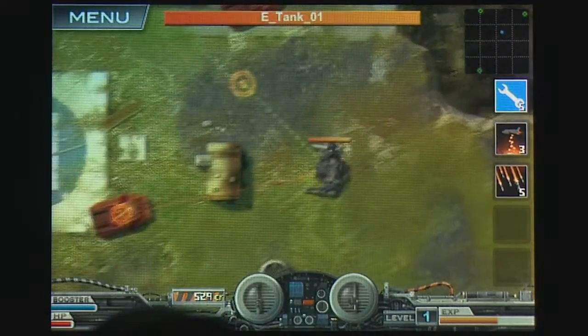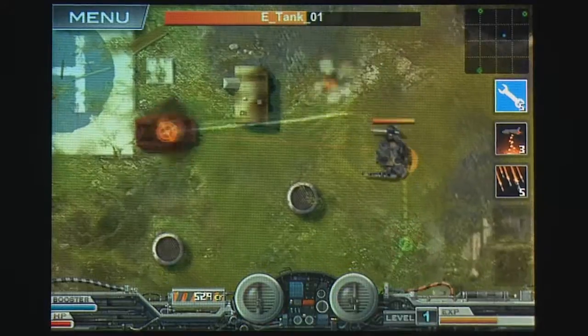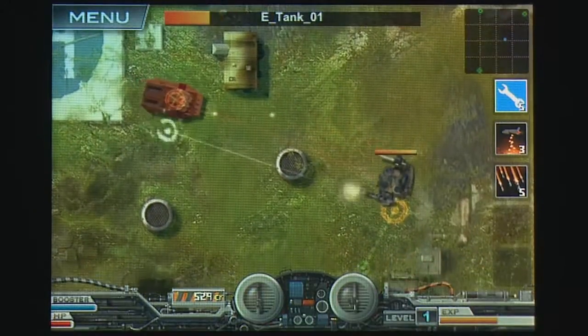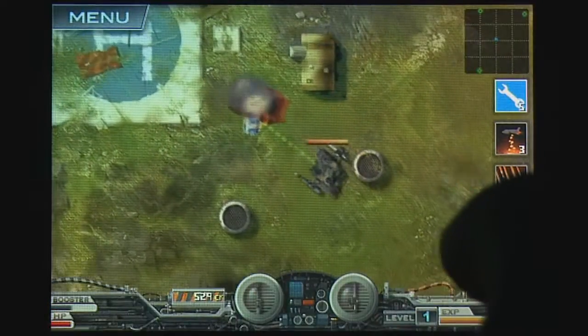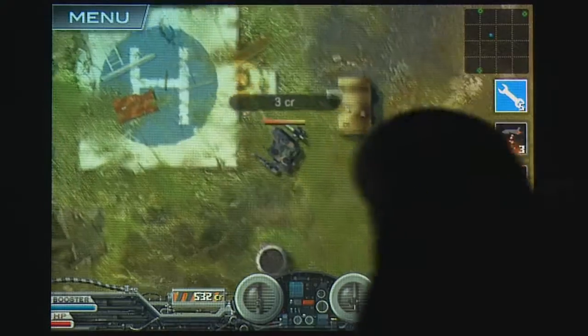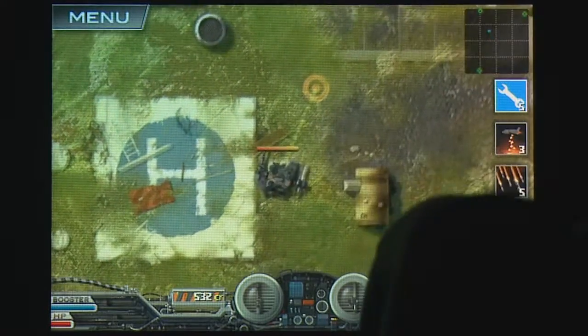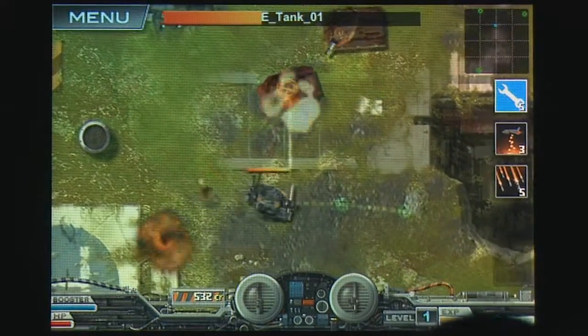For a top-down 2D action RPG, this game takes the artwork well beyond conventions. The hand-drawn digital art that forms everything from the backgrounds to the Macs themselves is extremely well detailed. The only drawback is that more concentration is required to read the complex detail in the gameplay field, but path blocking obstacles are easy to recognize after they've been encountered once.